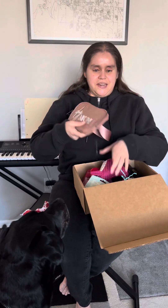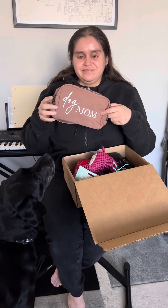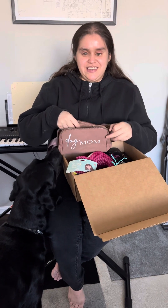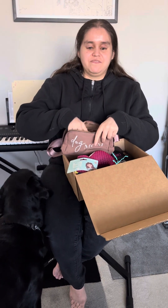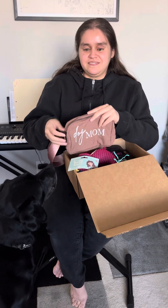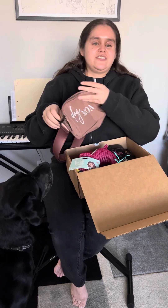And then there is this fanny pack — the app says 'dog mom' on it. It's kind of a nice brownish color. I'm not really a fanny pack type of girl, but it would probably be good for dog walks, treats, and poop bags. It's a cute dog accessory.